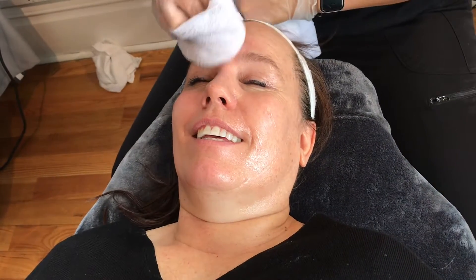Now you're just wiping off the numbing cream, getting my skin all ready. That feels really good. She's trying to pamper me just a little bit before the pain comes. Yeah, gotta butter you up a little — that's right!